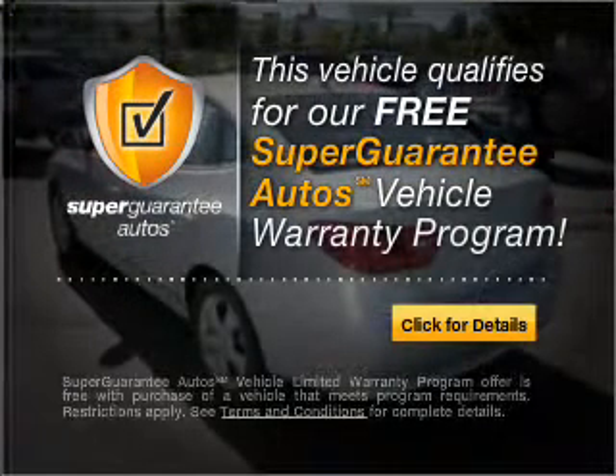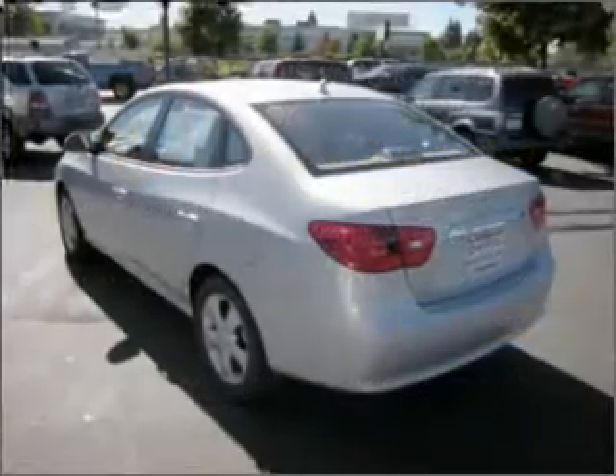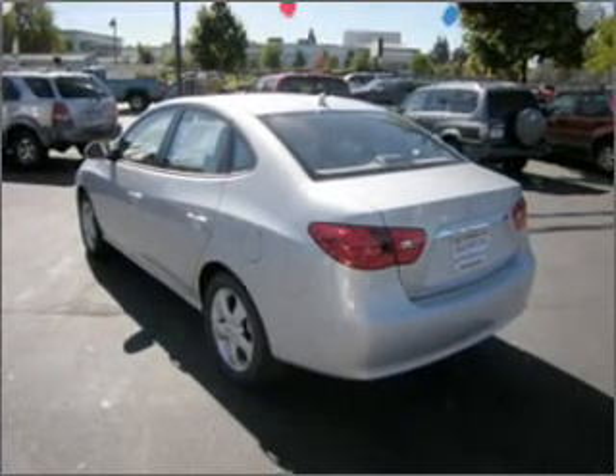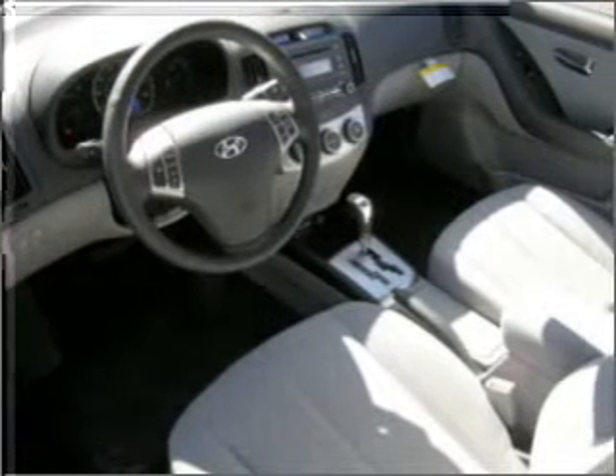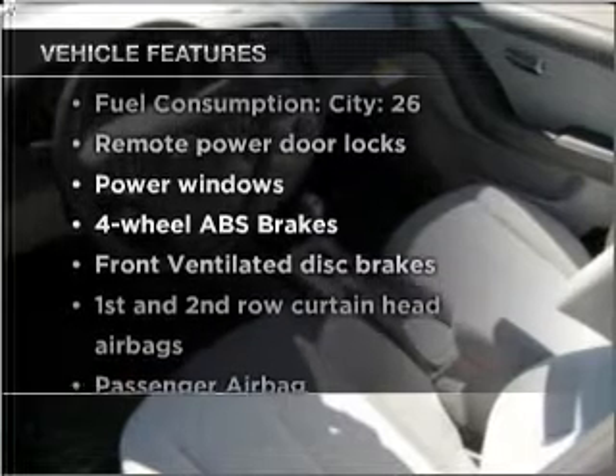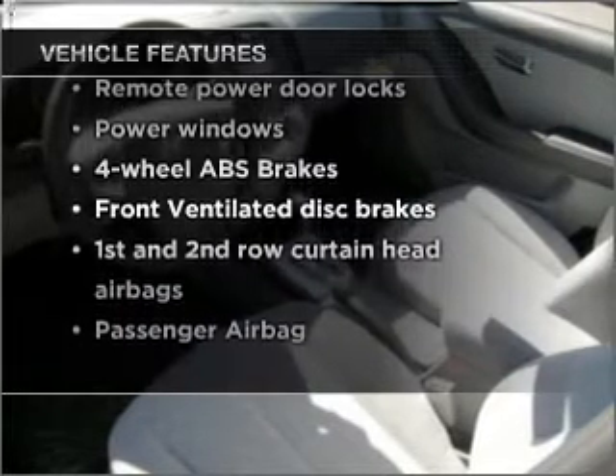Buy a vehicle and get a free warranty from us, only at everycarlisted.com. Premium wheels give a more luxurious look. You will appreciate the safety feature of anti-lock brakes. And with these notable features, you won't want to miss out on the opportunity to own this amazing vehicle.